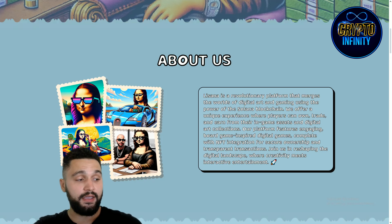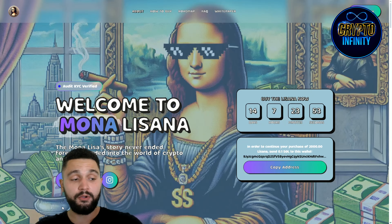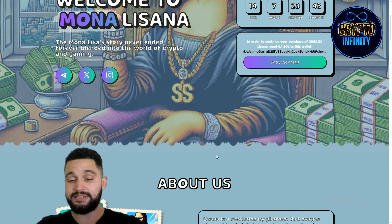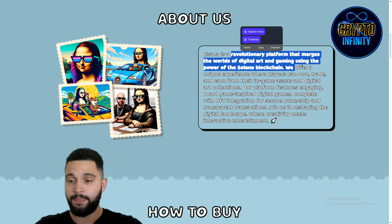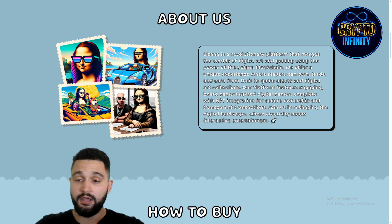This is the pre-sale phase and it will only last about two more weeks. The team will be communicating and tackling each roadmap item one by one through exchange listings. There will also be partnerships with gaming platforms and streaming. This is a revolutionary platform that merges the world of digital art and gaming using the power of the Solana blockchain, offering a unique experience where players can own, trade, and earn from their in-game assets and digital art collections — we're talking about NFTs.